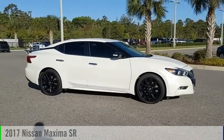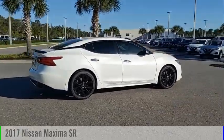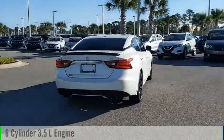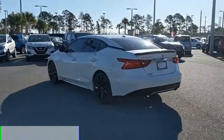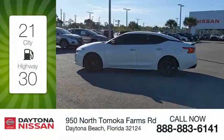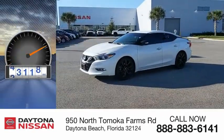Stop by and take a look at the 2017 Maxima. This vehicle is powered by a front-wheel drive, 6-cylinder, 3.5-liter engine, and comes with a continuously variable transmission. Great fuel efficiency saves you money by requiring fewer trips to the gas station. This vehicle has less than 45,000 miles.